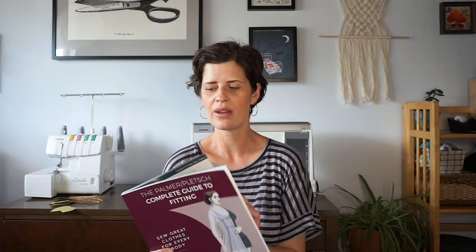I recently got a couple of fitting books because I plan on doing more fitting tutorials this year and wanted to do more research. The first is the Palmer Pletsch Complete Guide to Fitting — I haven't broken into this one yet but I'm excited. It's an update to a really classic fitting book. I also found recommendations for Fast Fit — I got a used copy, already browsed all the way through it, and learned a lot. I think if you're looking for a fitting book, this one could be really good.